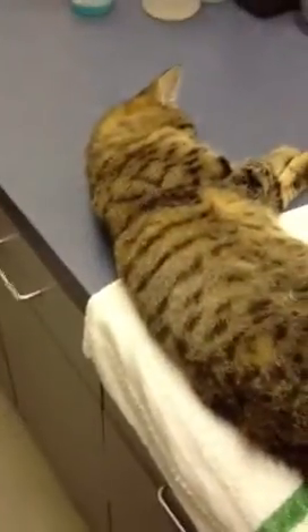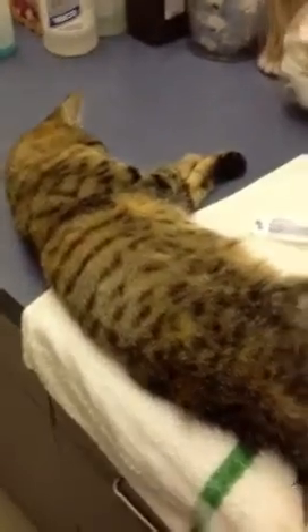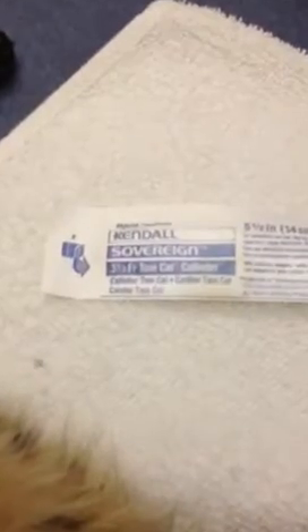Doc Positive here at the Paws Veterinary Clinic. We're here with Petey, a kitty cat who had a urinary tract obstruction and was in the other day. We actually relieved the obstruction, got him unblocked and urinating on his own.